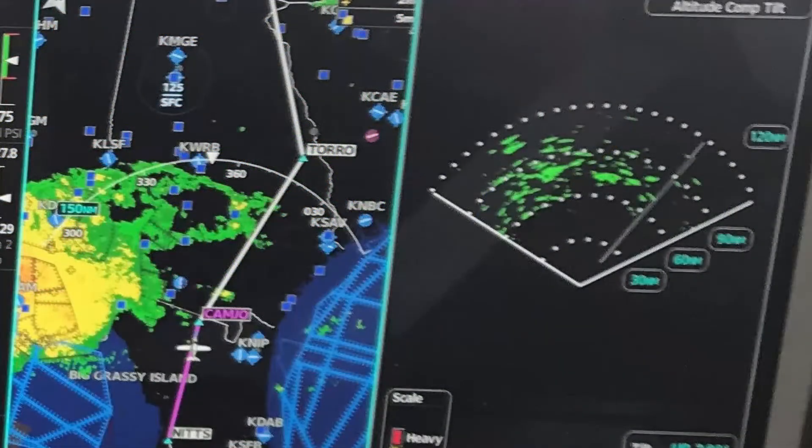On a recent trip back to Minnesota from Sun and Fun, I had the challenge of developing routing around a significant line of thunderstorms that were moving from west to east and had already reached the Florida Panhandle. My pre-flight planning helped me to identify a route that would keep me ahead of the cells and hopefully ahead of any associated turbulence. This assured me that I'd stay ahead of the precipitation.